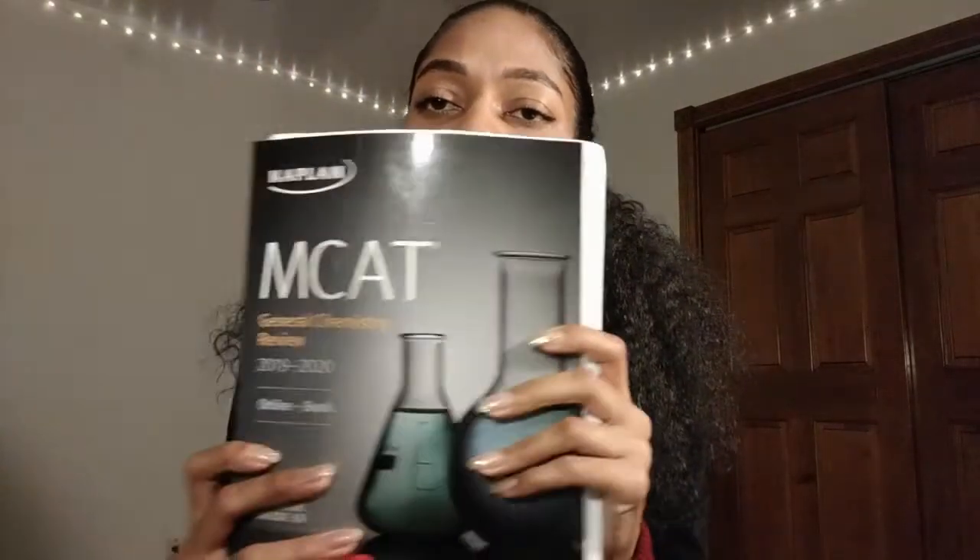Does that sound a little fishy? Anybody who's taking this test or already studying for it knows that one month of studying ain't gonna cut it. I quickly realized that as soon as I opened up one of these books, and I ended up pushing my test date to March — a little bit more reasonable.